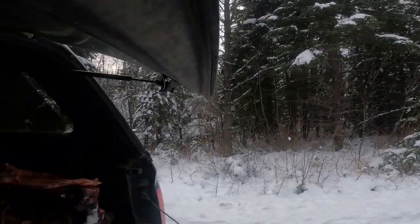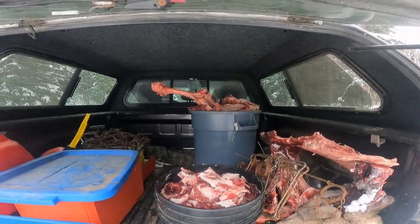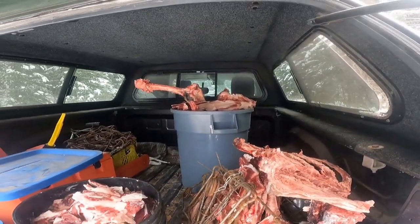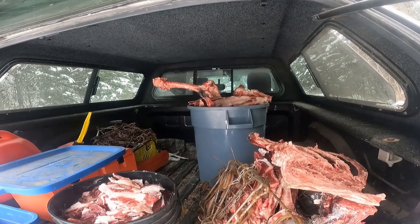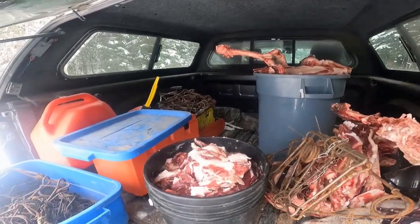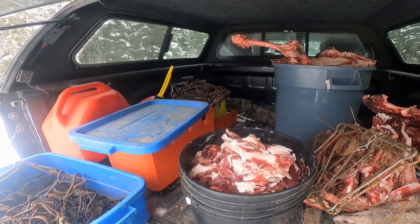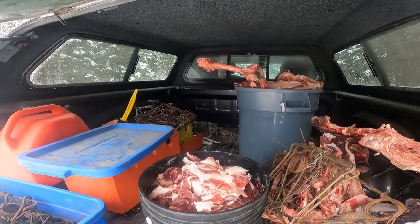Thanks to the Big Game Butcher and Denton Johnson — he supplies me with lots of bait. We get this out to our wolf bait stations, and all the small stuff here is perfect for our marten boxes. Thank you, Denton. This is a fantastic day.